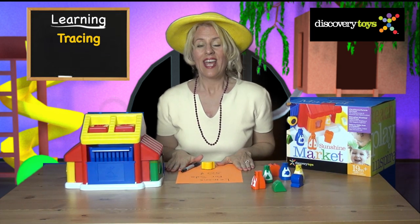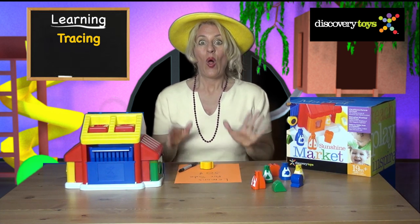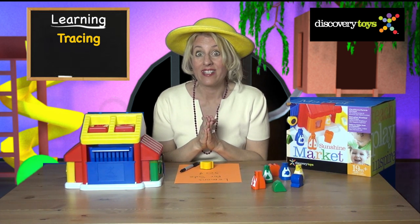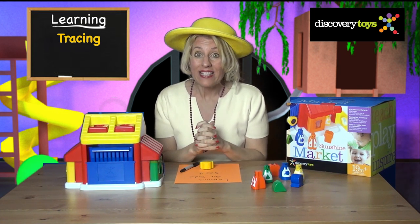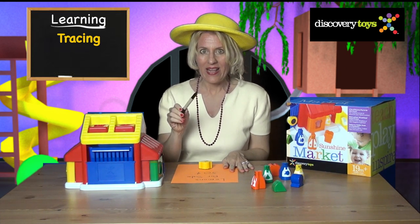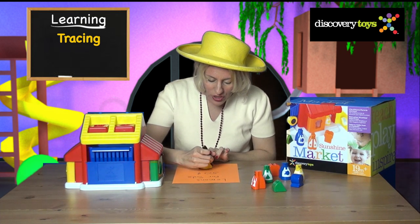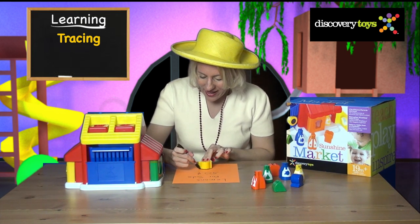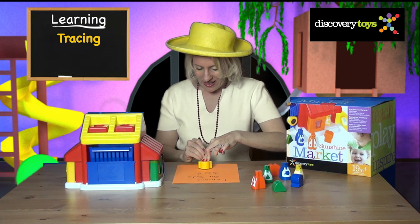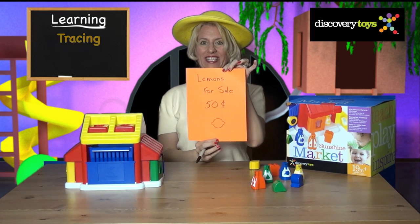For older kids, they will learn how to trace and stamp with the puzzle pieces. We're going to need some advertising for the Sunshine Market — let's make a flyer. Get a piece of paper and a pen. Let's have a sale on lemons and use the lemon puzzle piece to trace out a picture of a lemon. Lemons for sale — 50 cents!